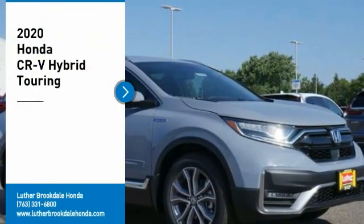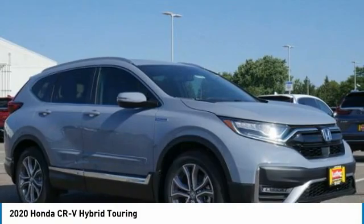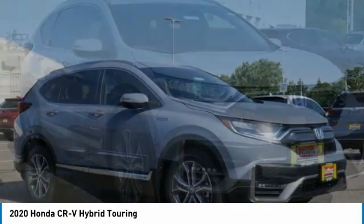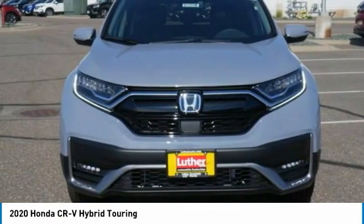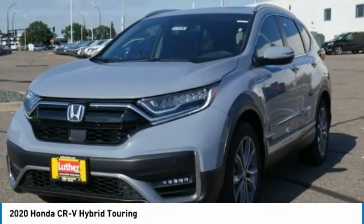Don't miss this great vehicle — it's equipped with great features. Make a great choice today, visit the dealership and see this vehicle firsthand.